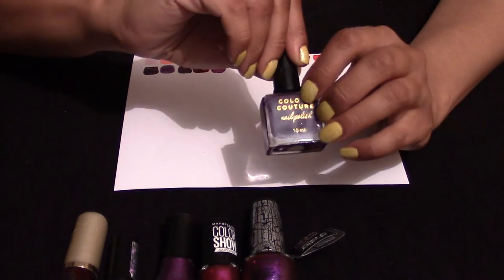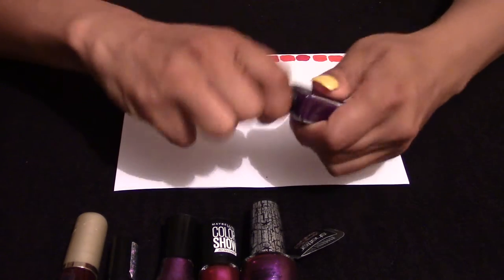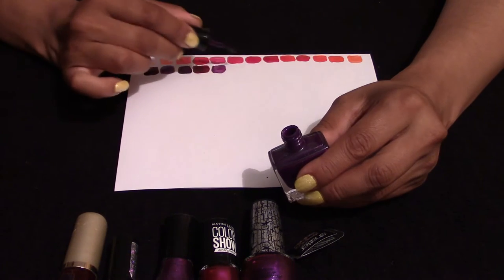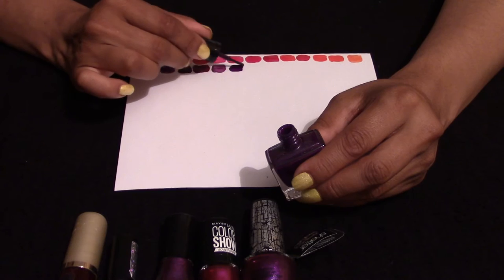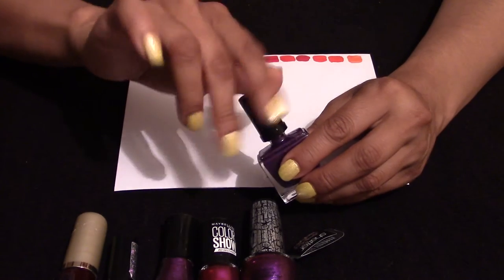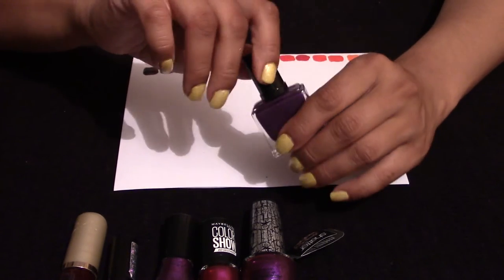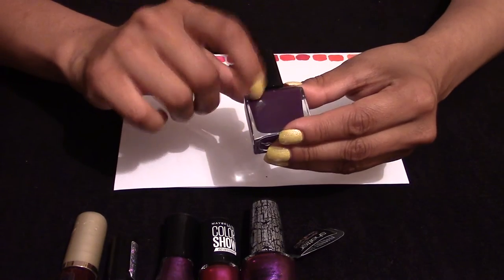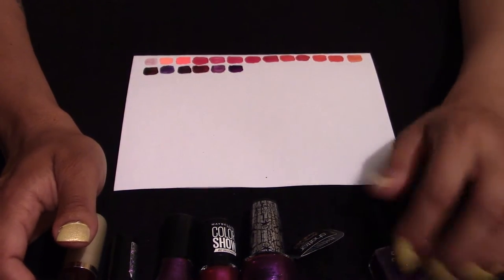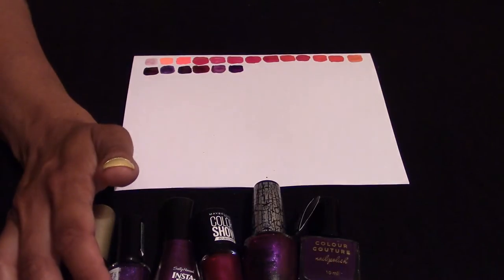This brand is Colour Couture — I've shown it on a previous video but didn't show the colours as I am now. The colour itself is fantastic; I wore it on one of my videos with a glitter base. But the only thing with Colour Couture is it chips very, very easily — I was absolutely irritated that it chipped the next day.